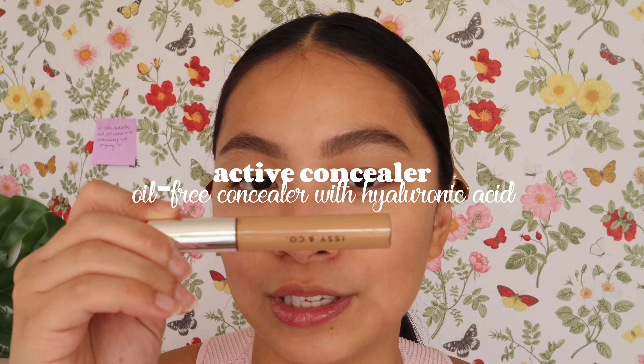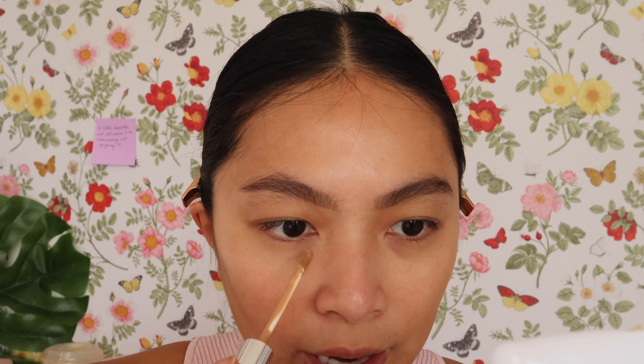Since we're using a skin tint, I like to start with the concealer first to spot-correct any blemishes and cover the under eye area, then go over it with the skin tint since its coverage is light. I'm using the Active Concealer in shade OT4 — my second shade since the first was too light and too brightening. This one has medium to full, very buildable coverage.